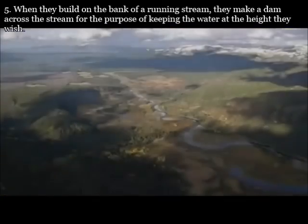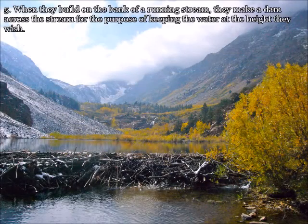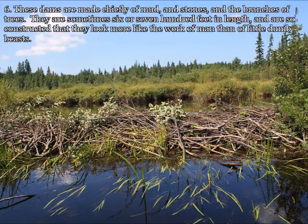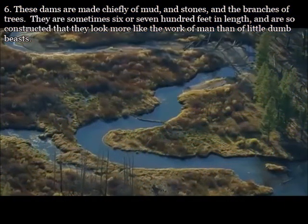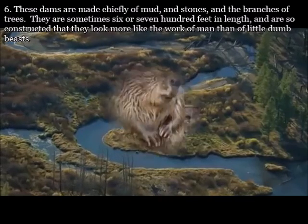When they build on the bank of a running stream, they make a dam across the stream for the purpose of keeping the water at the height they wish. These dams are made chiefly of mud and stones and the branches of trees. They are sometimes six or seven hundred feet in length, and are so constructed that they look more like the work of a man than of little dumb beasts.